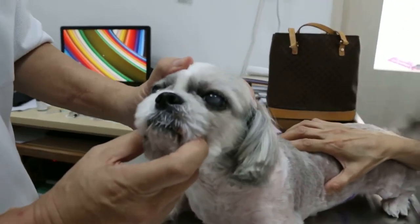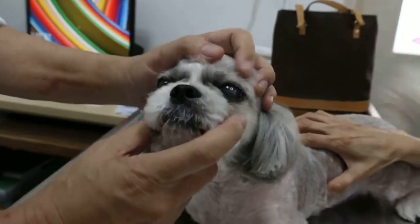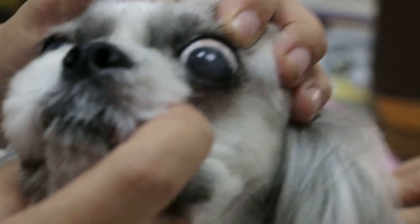How was the Shih Tzu? Eight years old. Okay, so what is your complaint now? Is it the eye discharge? Yeah, the eye discharge.